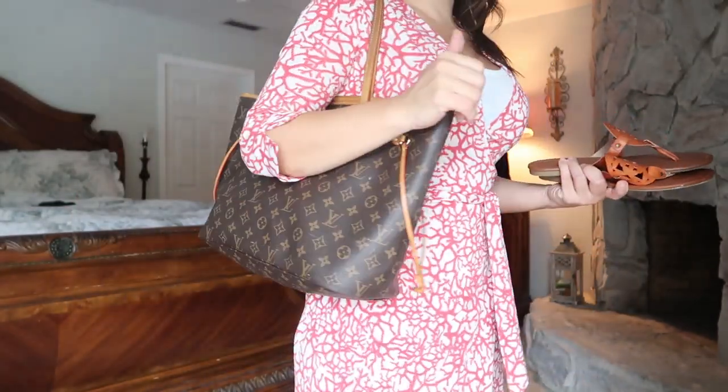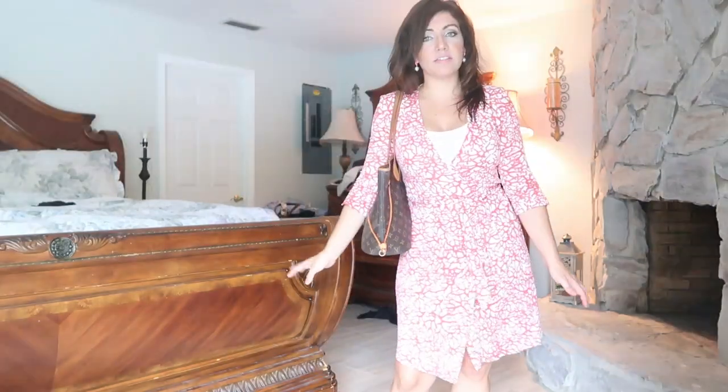For my bag today I'm using my Louis Vuitton Neverfull. That's my Thursday outfit!